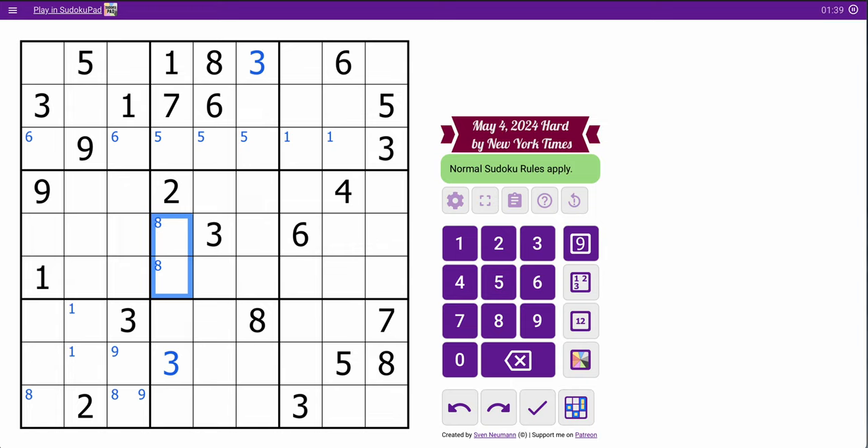Watch the board better. In the rightmost columns, I can do a lot of work. I can place a 6 in box 9, a 5 in box 6 in one of two places. And I've got a 3 there because I have 3 threes looking into the box. So that's a 3.